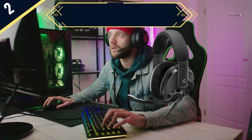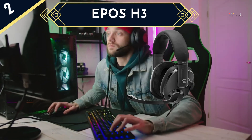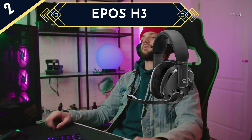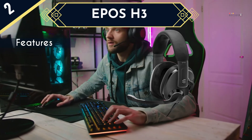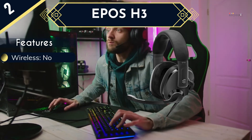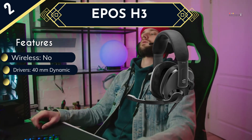The Epos H3 is a bit expensive for a headset that isn't wireless, but that investment pays serious dividends when it comes to sound quality. While a bit larger than most, the Epos H3 is still remarkably comfortable with its thick leatherette ear cups and headband, perfect for extended gaming sessions. Epos is the freshly minted gaming arm of audio giant Sennheiser, so we'd expect nothing less than top quality audio — and the Epos H3 definitely delivers.